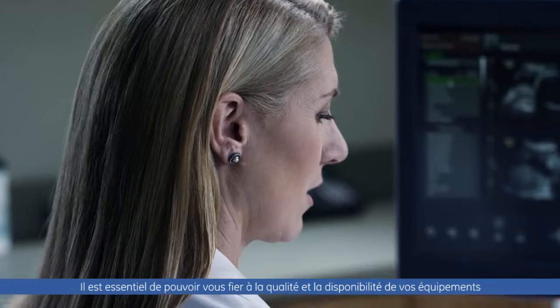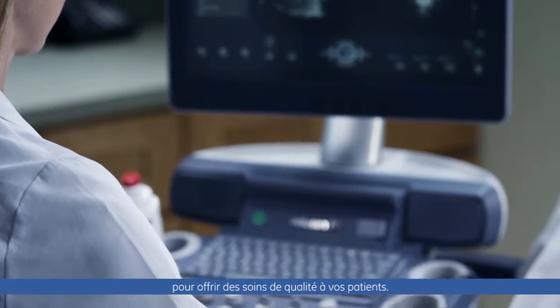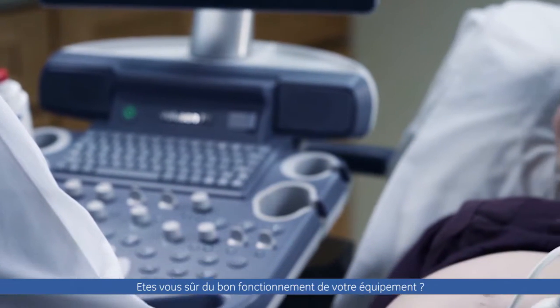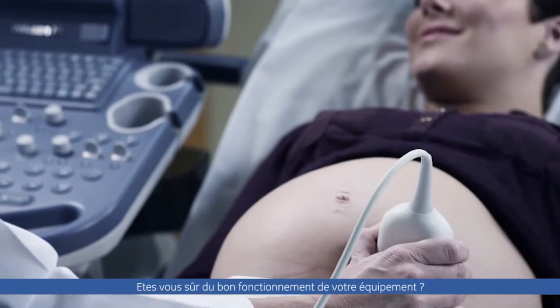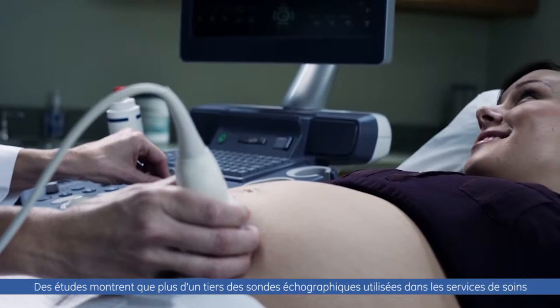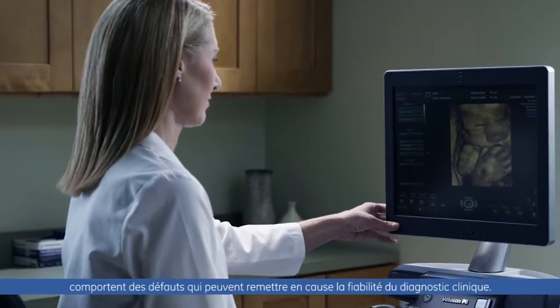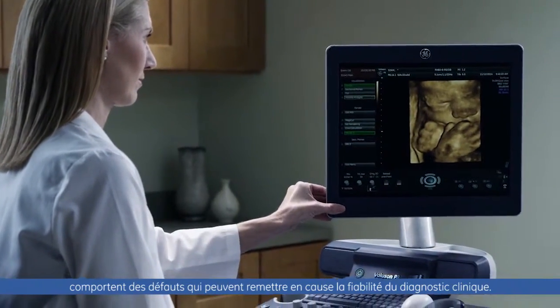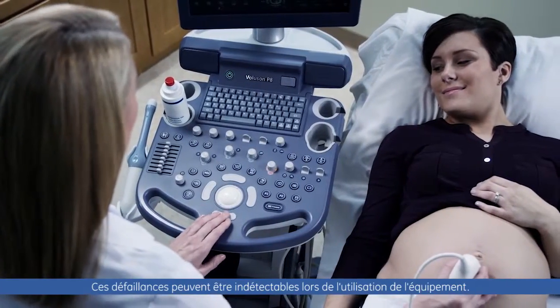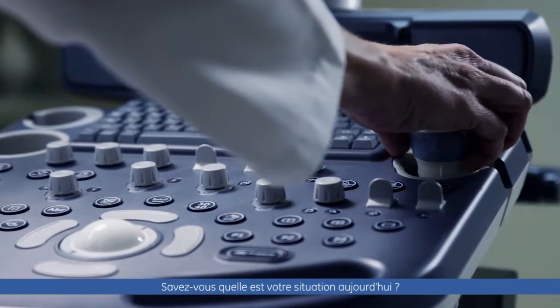You rely on having the right diagnostic equipment available at the right time to provide optimal patient care. How can you be sure that your system is performing as expected? Scientific evidence indicates that over a third of ultrasound probes in clinical use today have some form of failure which could put clinical diagnosis at risk. Yet many of these problems are undetectable during normal use. Do you know where you stand today?